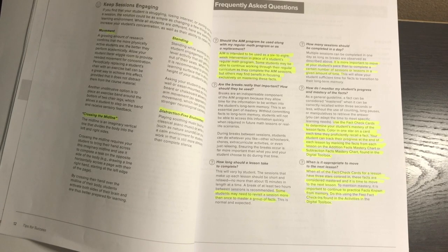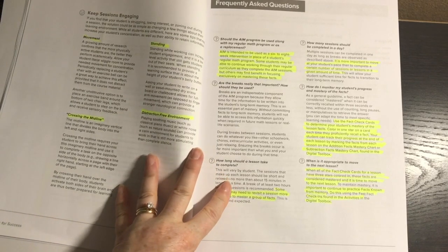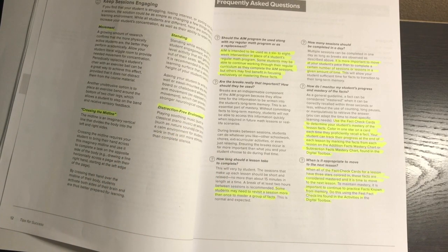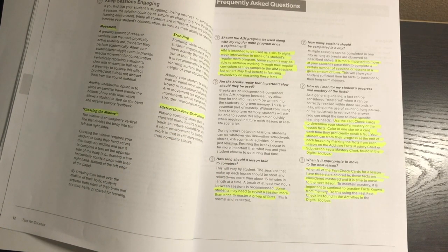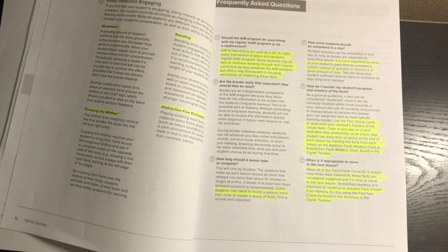To monitor your student's progress, use the fast check cards to determine mastery of the lesson facts. You color in one star on a card each time they proficiently recall a fact. Your student can track their progress by marking facts on the addition or subtraction facts mastery chart. When all three stars are filled in for all cards in a lesson, it's time to move to the next lesson.